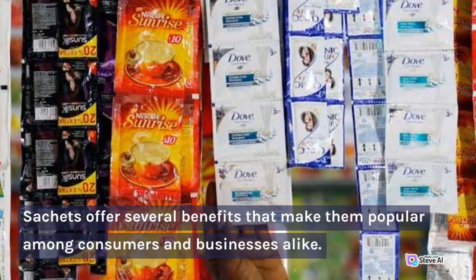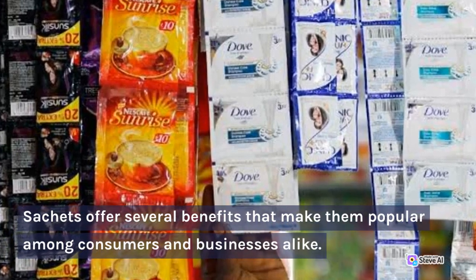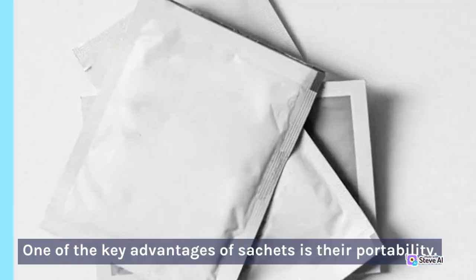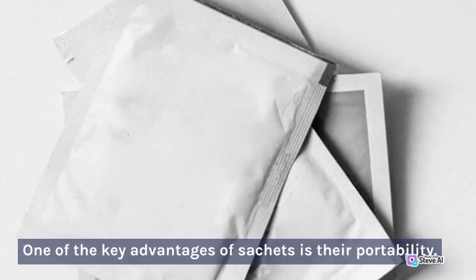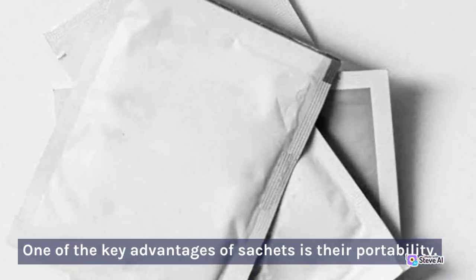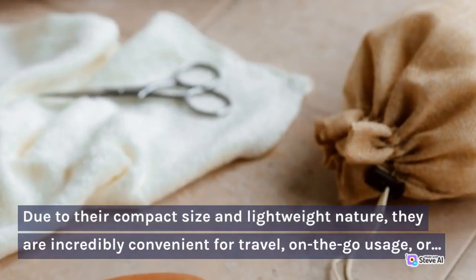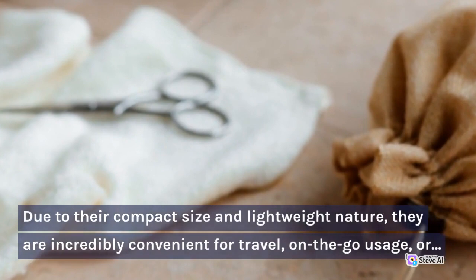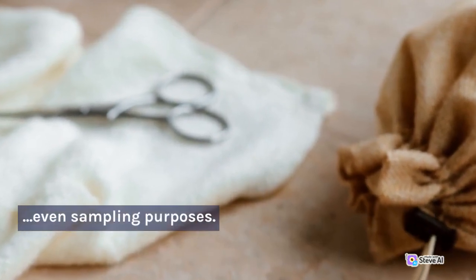Sachets offer several benefits that make them popular among consumers and businesses alike. One of the key advantages of sachets is their portability. Due to their compact size and lightweight nature, they are incredibly convenient for travel, on-the-go usage, or even sampling purposes.